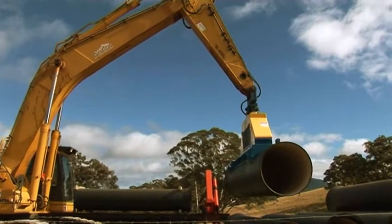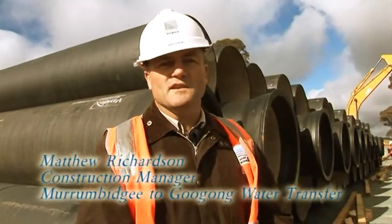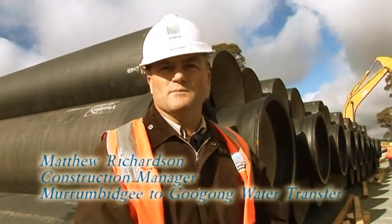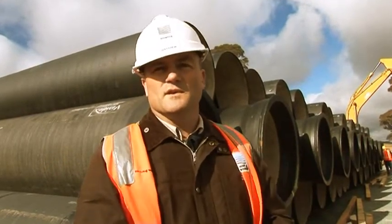There are slightly over 2,000 DICL pipes being secured for the project, and the first 600 metres will be mild steel concrete lined pipes. So there is a change in pipe type at a certain point along the alignment.